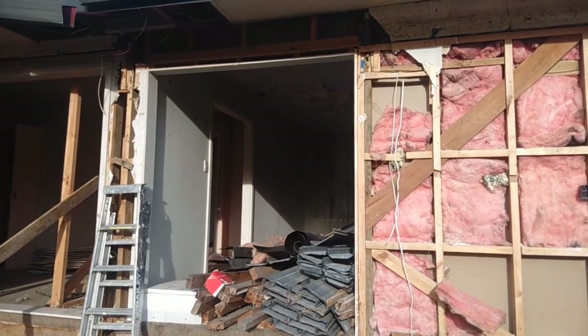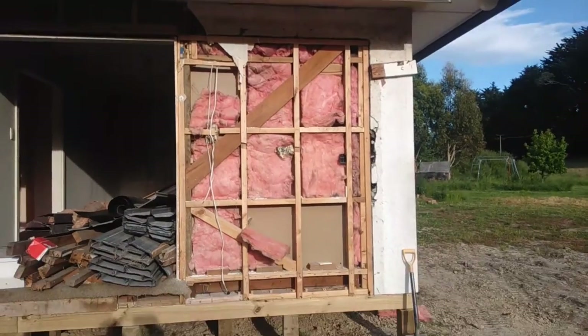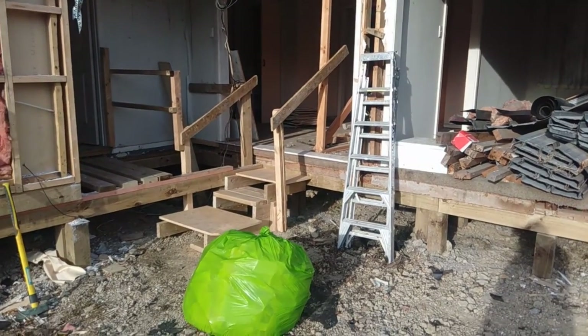This is the lounge part that came separately on their second truck, and they've rejoined it to the rest of the house.